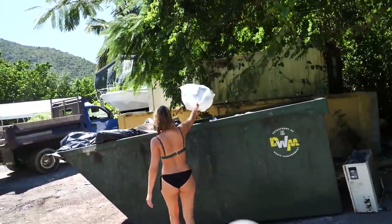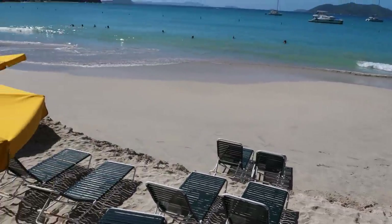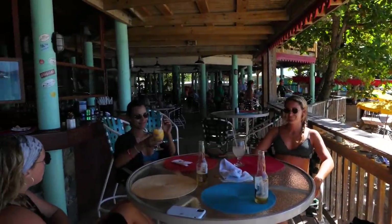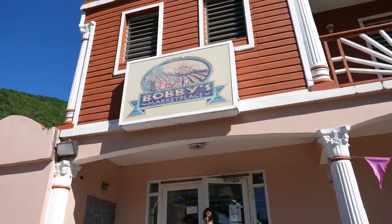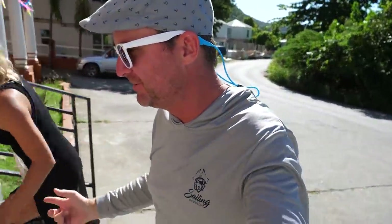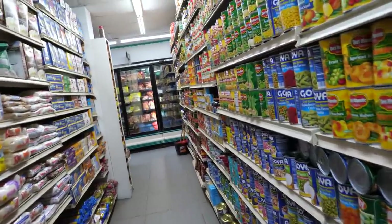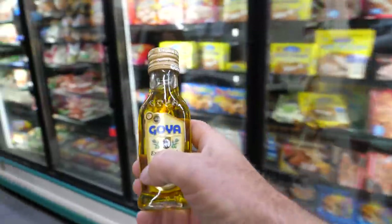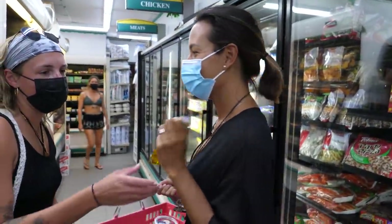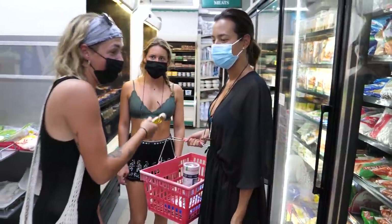It was about a five-minute walk to the dumpster where cruisers can drop their trash. We're headed to the market — it wasn't a big market, but it has most everything you need. It's not enough for her. That's definitely enough. For two days? It's fine — you'll drink half of this tonight.